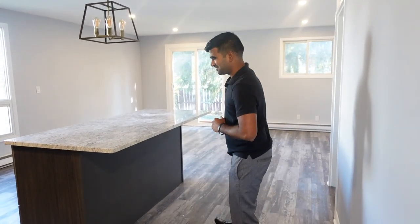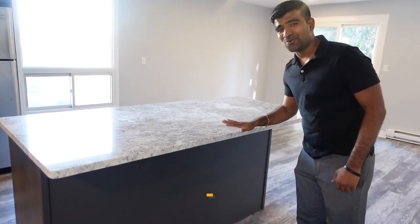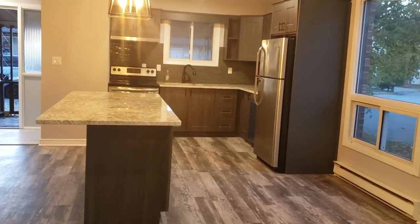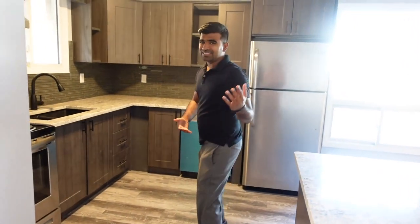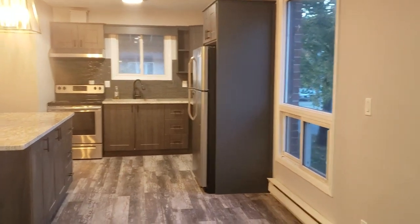This is my favorite part of the house — a nice granite countertop and a big island where tenants can have lunch or dinner. Very modern.